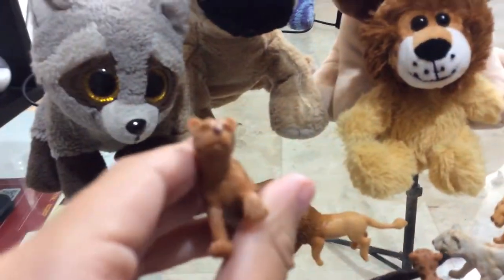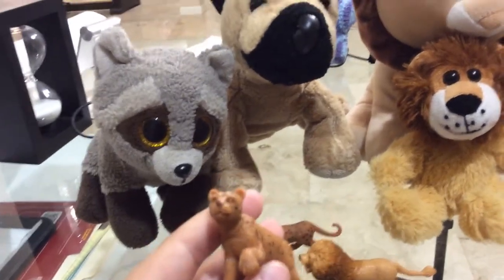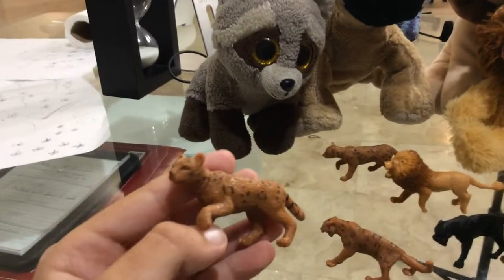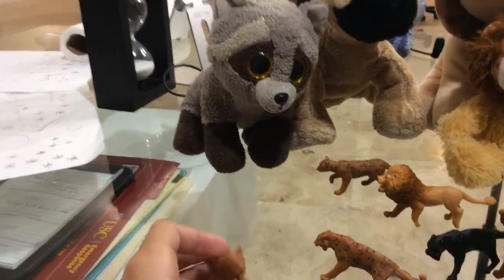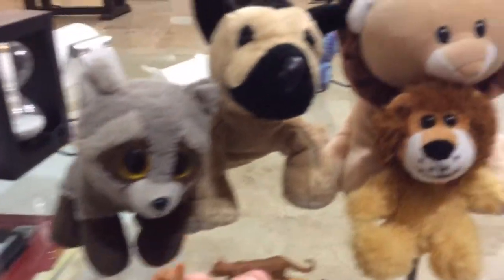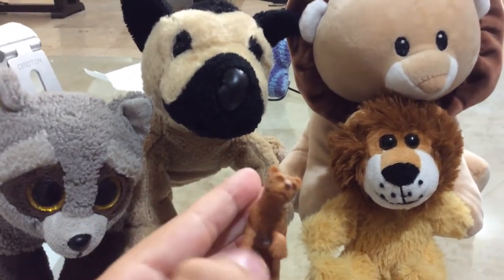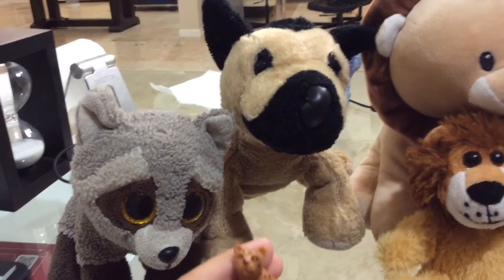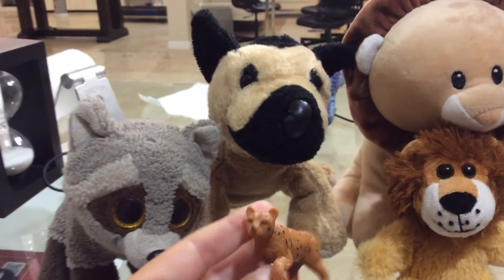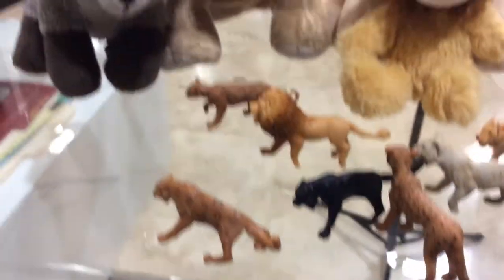This big cat is an ocelot. Ocelots are small to medium large-sized cats that live in South America. They are felines, and their food includes rodents, birds, frogs, reptiles like iguanas, snakes, peccaries, and even deer.